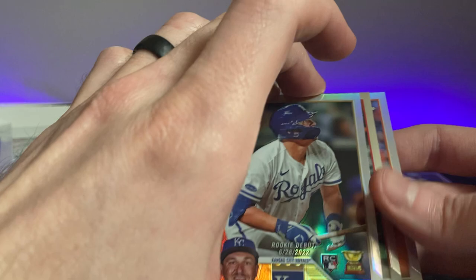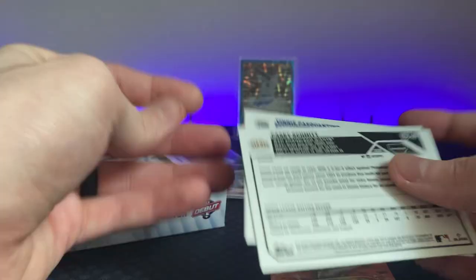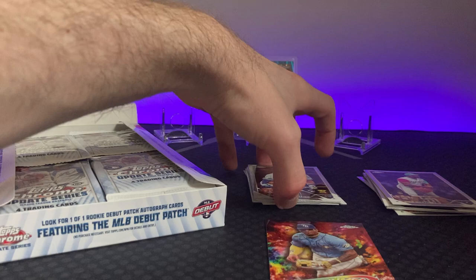Michael Bush is not one — that one was way off — but these are the exact same. This one has refractor label and the Pasquantino doesn't. Or maybe it's just because it's the MLB debut that doesn't have the refractor label. I think I solved it everyone — it's the MLB debut cards. Casey Schmidt refractor — we'll see about that.